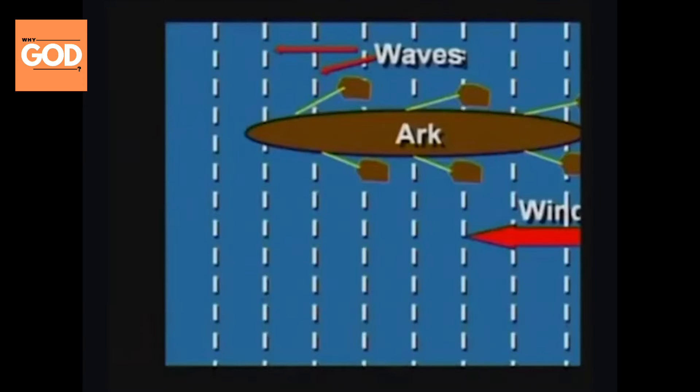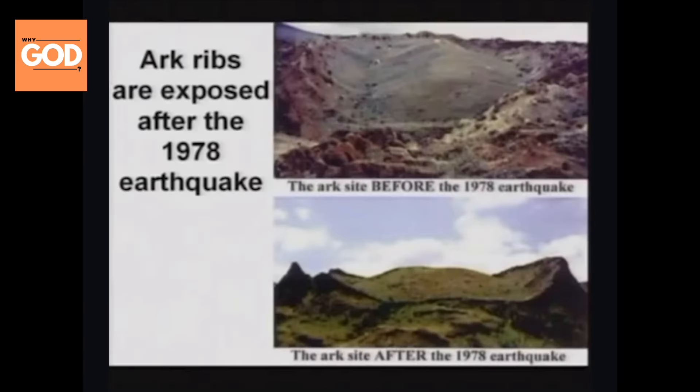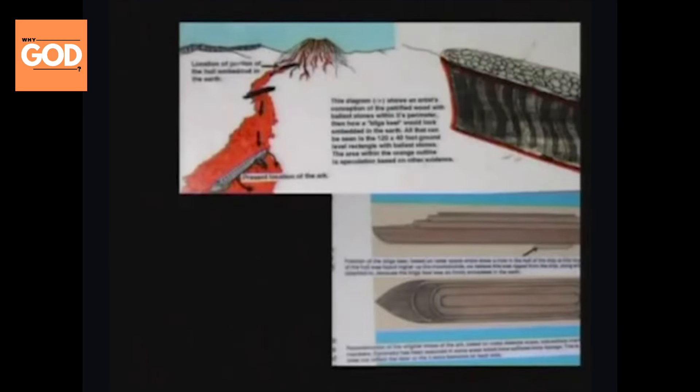Apparently the ark landed close to Mount Ararat and got stuck in the mud. Everybody got off and left, and sometime later there was a mud flow and/or a lava flow that pushed the ark down and broke the bottom off. What used to be the keel, full of ballast for weight to keep it upright, was broken off and it's way up near the mountain. The ark has apparently moved down several miles from where it used to be.